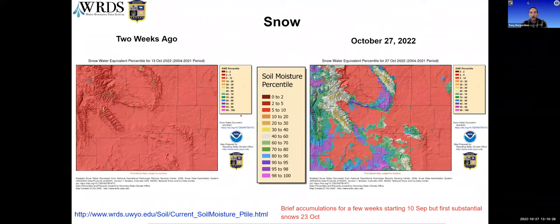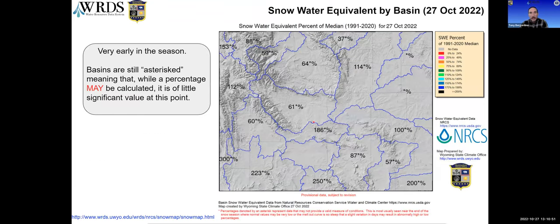We had our first measurable snow in Laramie this morning — a grand total of a tenth of an inch. After some falls and melts, it looks like we're starting to build the snowpack this season. Higher elevations are at or even above median in a few places, though it's very early in the season. Every basin has an asterisk next to its percentage indicating the numbers may not yet be fully representative.